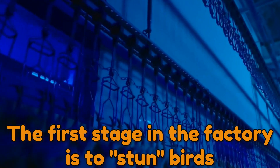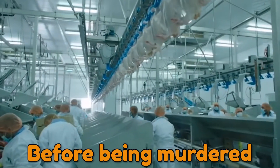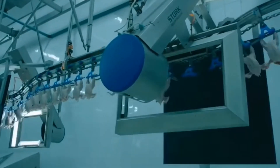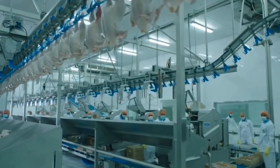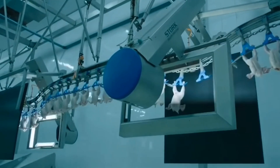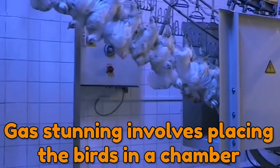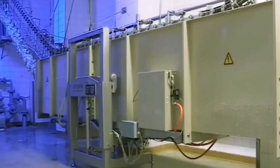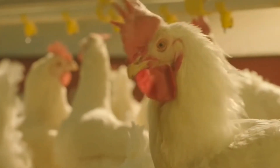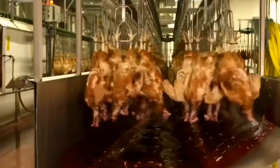The first stage in the factory is to stun the birds, rendering them senseless and incapable of feeling pain before slaughter. Electric and gas stunning are the two most popular methods. Both procedures are humane and have been authorized by international animal welfare standards. In electrical stunning, the chickens are subjected to an electrical charge that results in loss of consciousness. Gas stunning involves placing the birds in a chamber that gradually introduces carbon dioxide or a combination of other gases, causing the birds to lose consciousness.